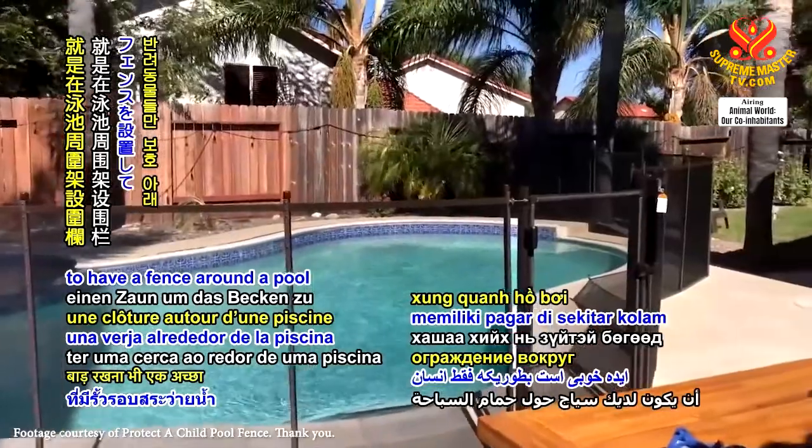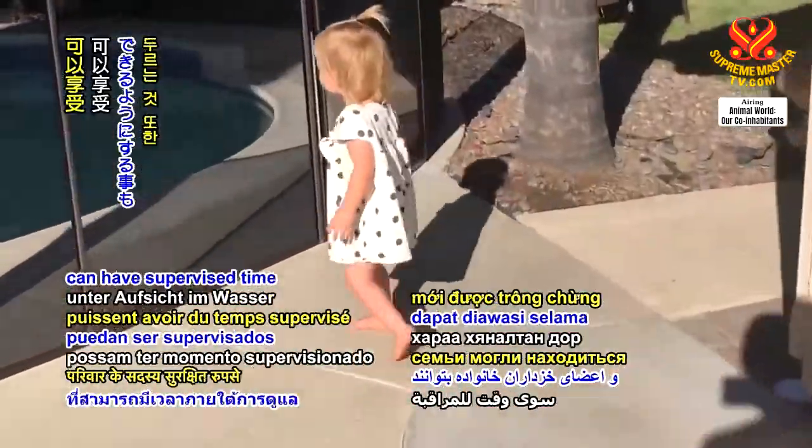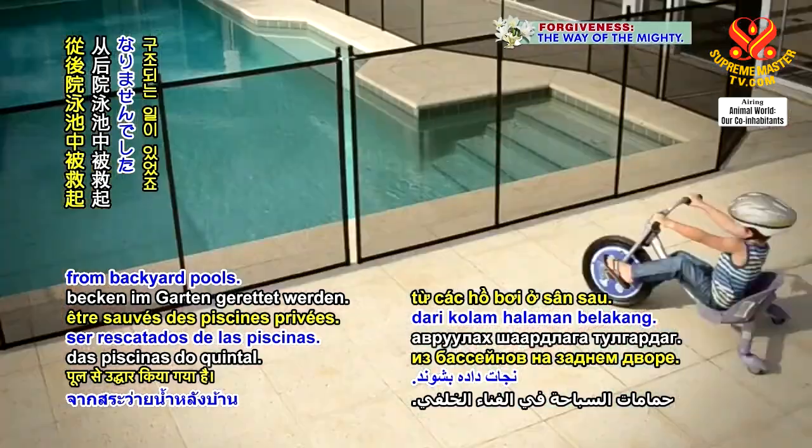It'll also help to keep the pool cleaner without tree leaves falling in. It's also a good idea to have a fence around a pool so that only human and furry family members can have supervised time in the water. Unfortunately, family members have also had to be rescued from backyard pools.